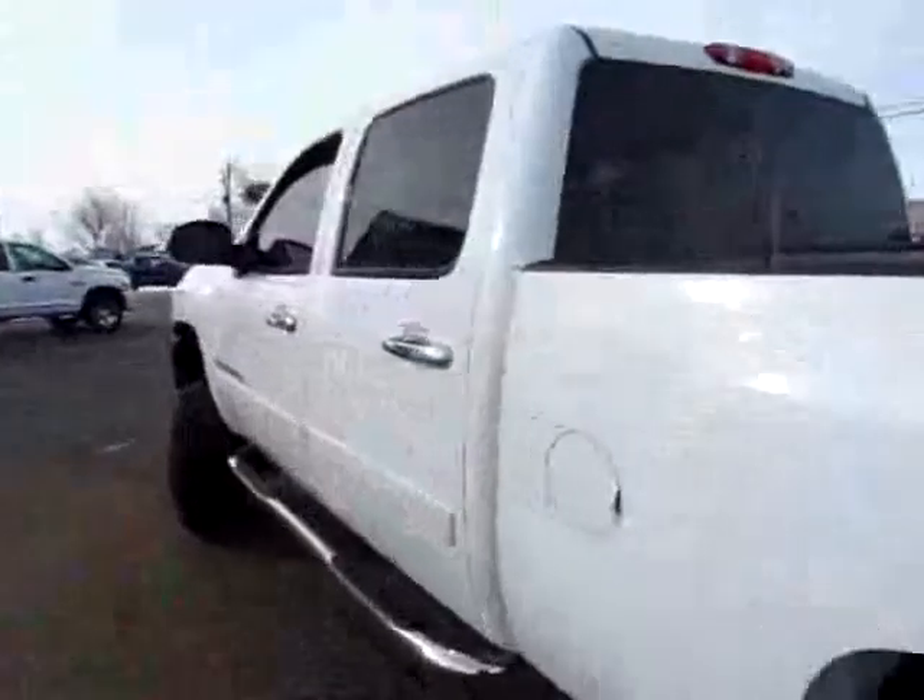Spacious interior. Back seats. Nice truck.